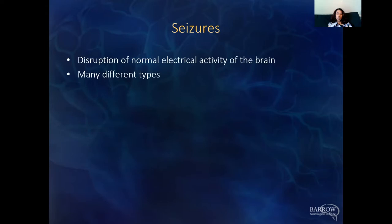Seizures are basically a disruption of the normal electrical activity of the brain. You can think of it like an orchestra — different instruments have to work together and play at certain times to produce a symphony. If all the instruments just play at once, you don't get that symphony. That's kind of like what a seizure is: all of your neurons firing at once, without that normal pattern.